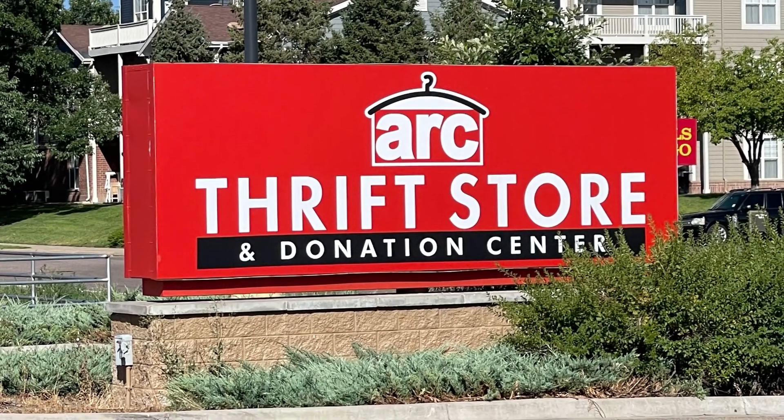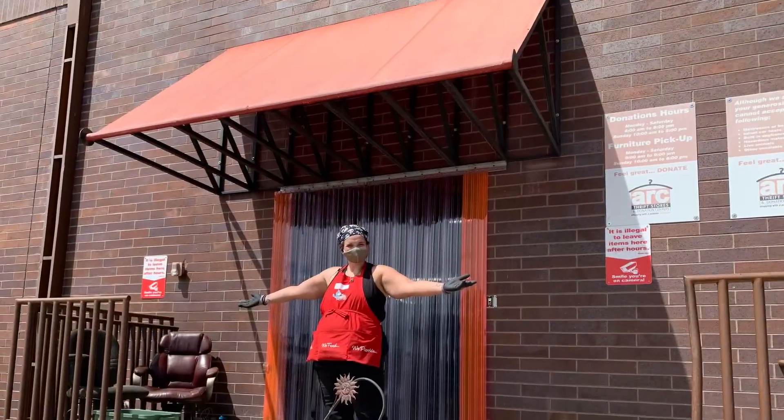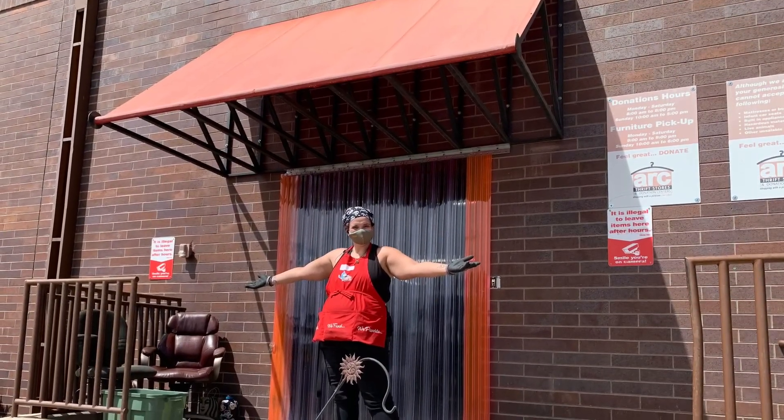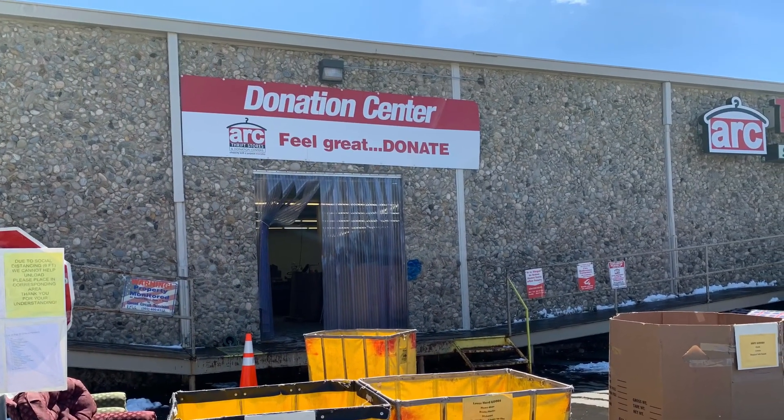Welcome to the ARC Thrift Stores team. Thank you for taking the time to learn more about how important donations are to ARC Thrift Stores. Every thrift store is only as strong as our donation stream, and you make all the difference.